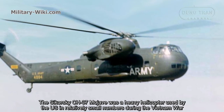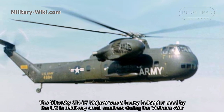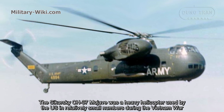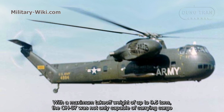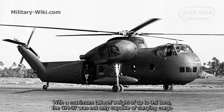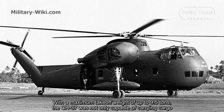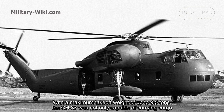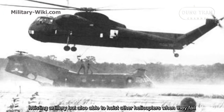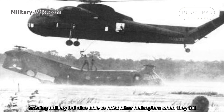The Sikorsky CH-37 Mojave was a heavy helicopter used by the U.S. in relatively small numbers during the Vietnam War. With a maximum take-off weight of up to 9.5 tons, the CH-37 was not only capable of carrying cargo and hoisting artillery, but also able to hoist other helicopters when they went down.